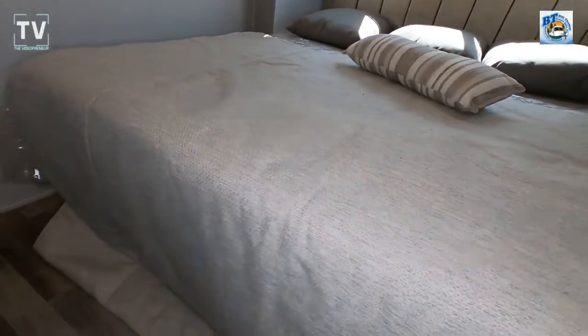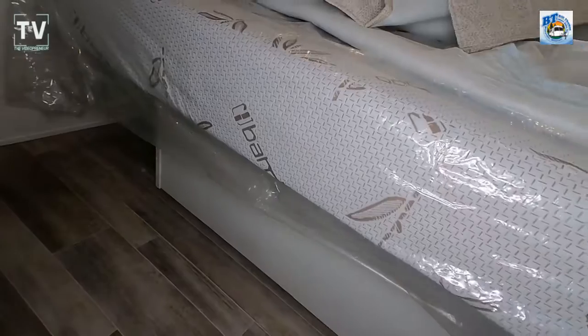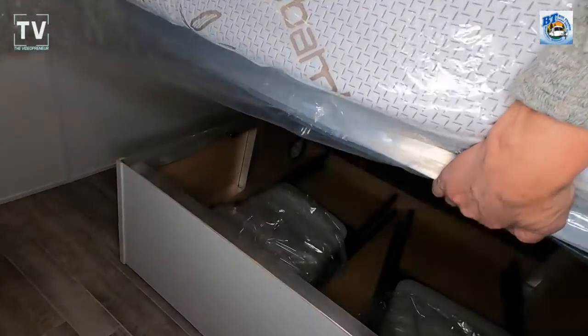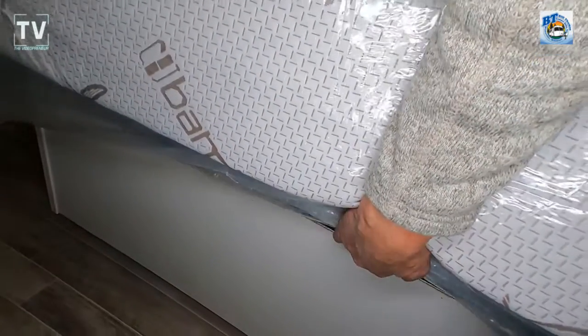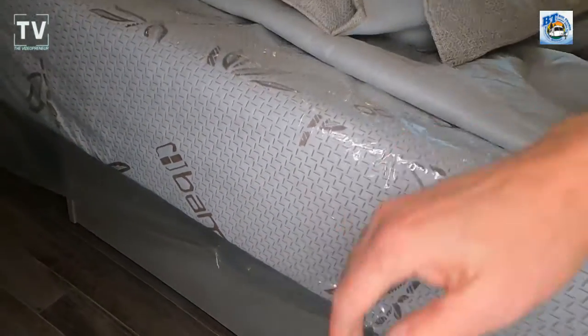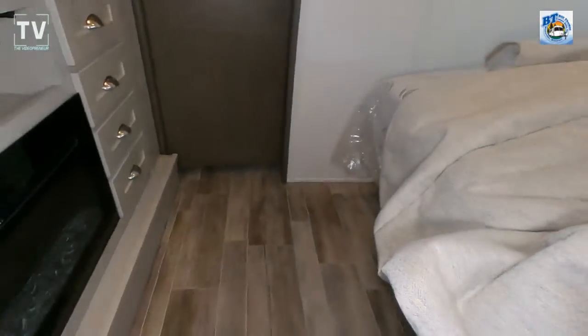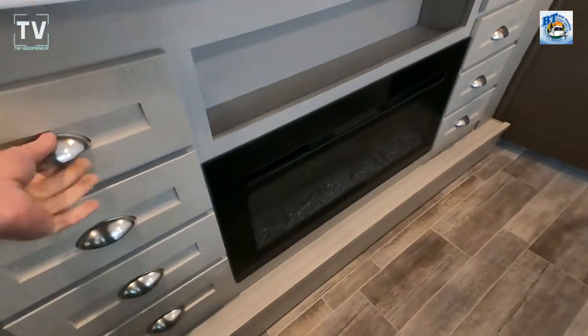The furnace is a 40,000 BTU furnace. As I lift up the mattress, that's a memory foam mattress. There are two additional kitchen table chairs, plenty of room for additional storage underneath, 8,000-pound axles, and the LP bottles are 30-pound bottles.